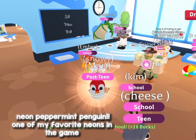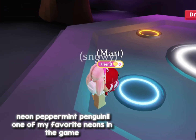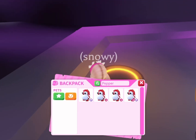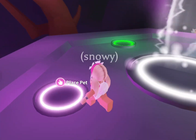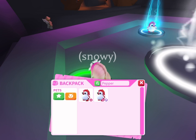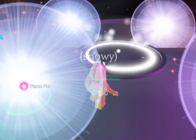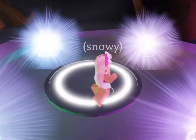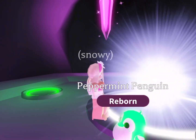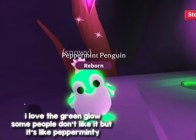Red Ike. Neon Peppermint Penguin — one of my favorite neons in the game. You already know what's coming. I love the green glow. Some people don't like it, but it's like pepperminty.